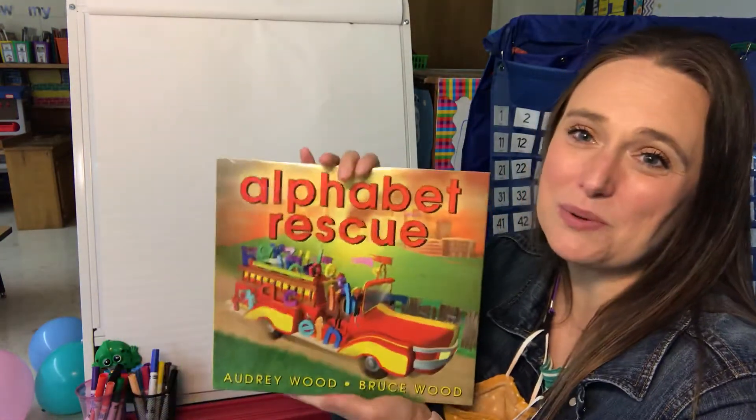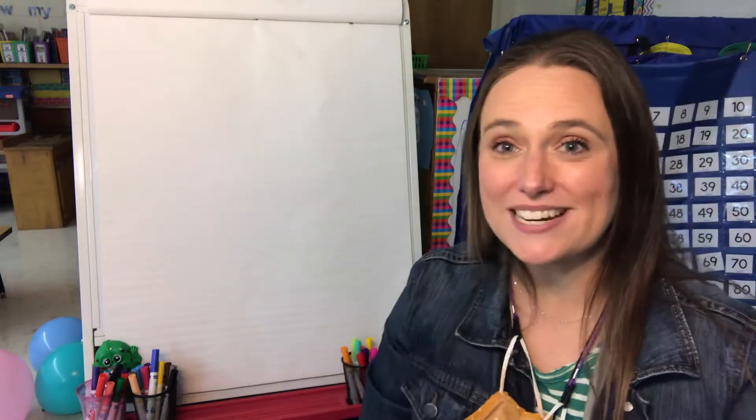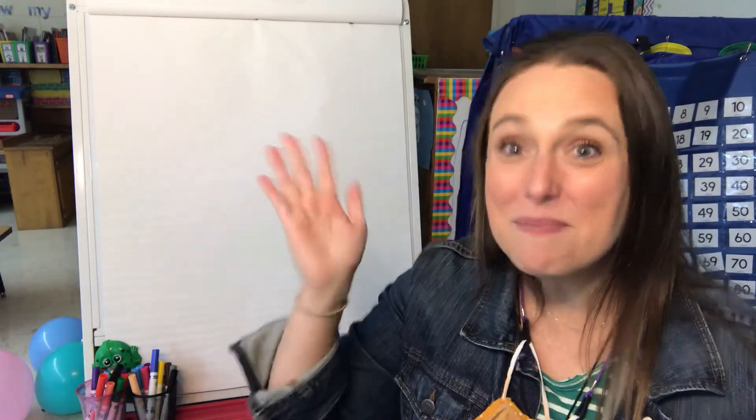Wasn't that such a good book? Alphabet Rescue — I hope you guys enjoyed it. I sure did. I love you all. Bye!